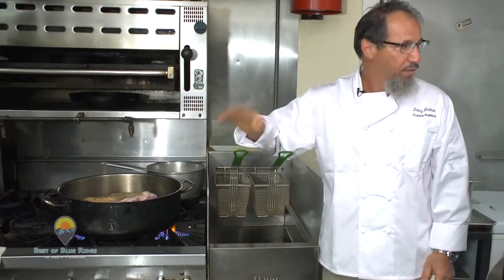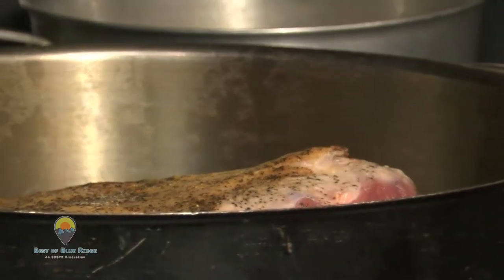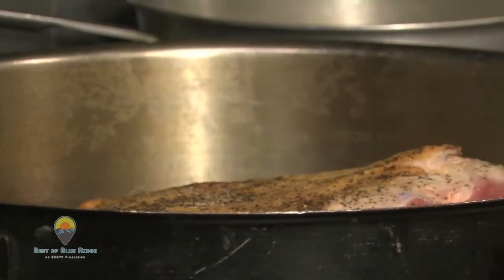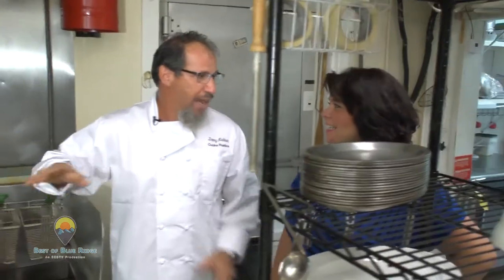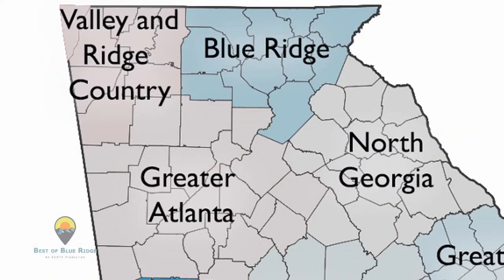Brandon will sear this next side, and when we pull it out of the oven it'll have a nice hard brown crust on it — that's the good part. Everything except the bone, skin, and fat that doesn't melt away just gets chopped right up. We've been very fortunate here. The accessibility from Asheville and Atlanta has grown a lot — there's a really good food scene here, and that's a lot of what this Best of Blue Ridge series is about.